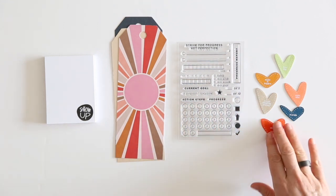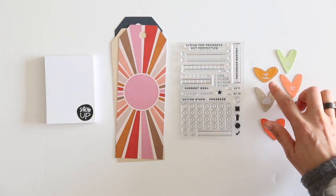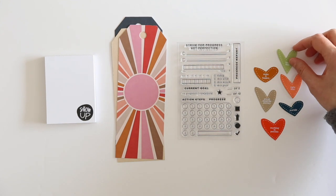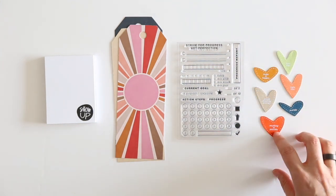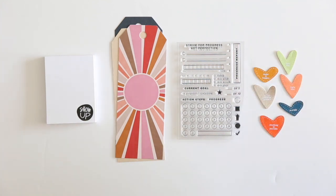The other add-on this month is fabric hearts. Make it happen right now, real life, anything is possible, and it's all about the journey. These are adhesive-backed. Those are the add-on options available for this month. If you have any questions, please let me know in the comments below.